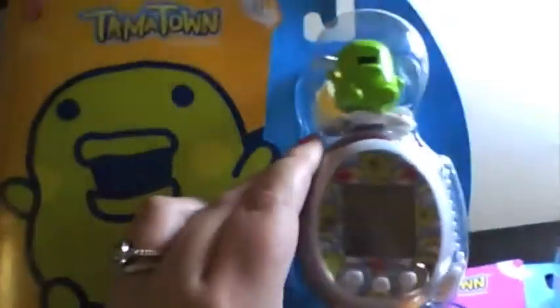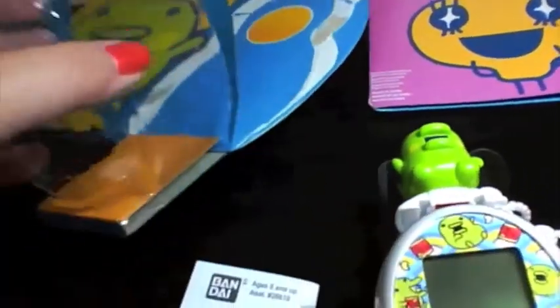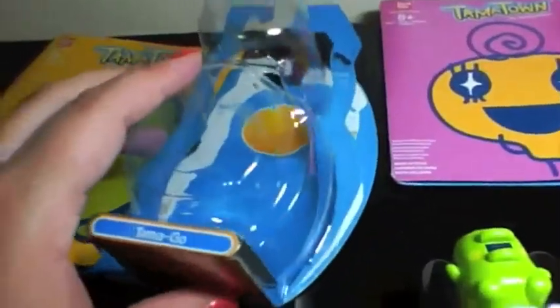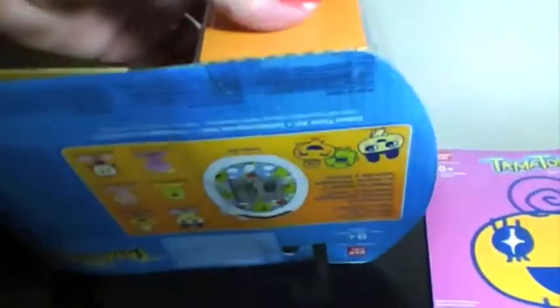I'm going to try and open this white one up without destroying the packaging as much as I can. I just got it out of the package with pretty minimal damage done. It's got this nice little hinge on it. I usually don't like these packages because it's hard to keep the Tamagotchi nice, but I'm really glad they added this little hinge.